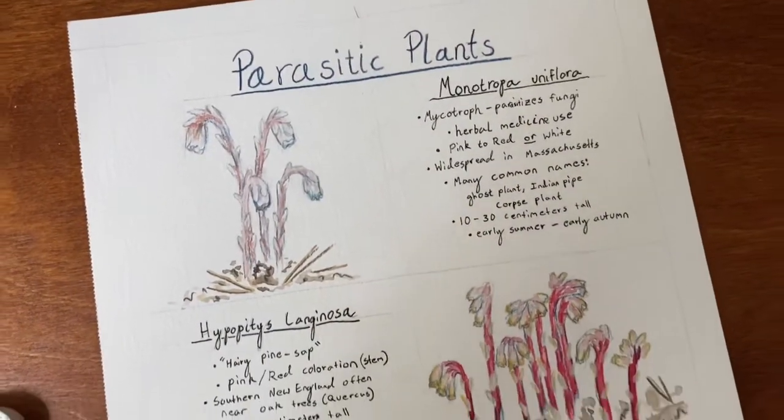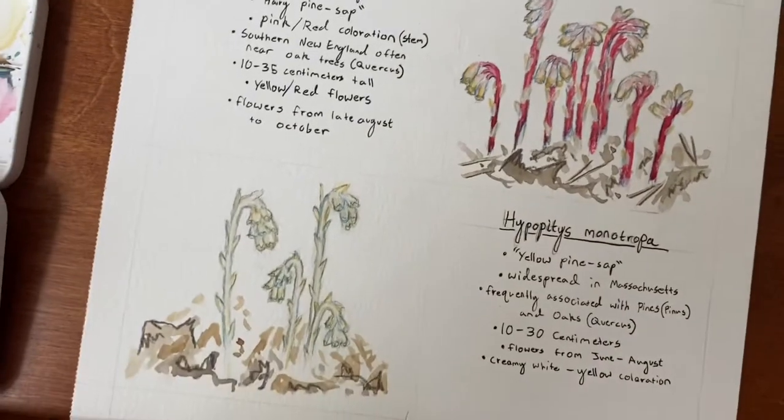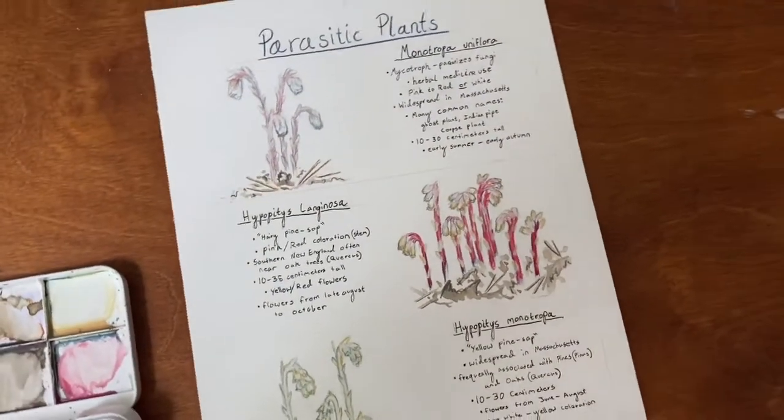Thank you for joining me today as we explored some of our cool parasitic plants. Did you know these three already? Let us know in the comment section below.